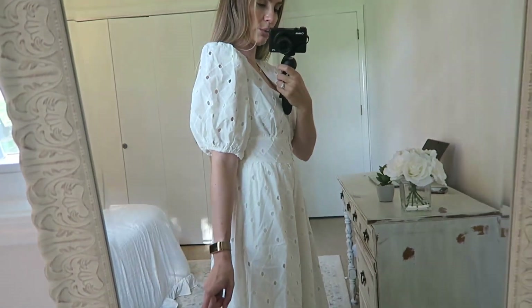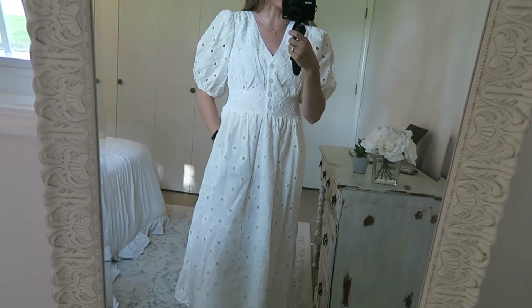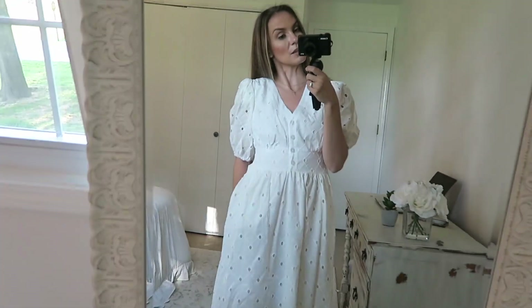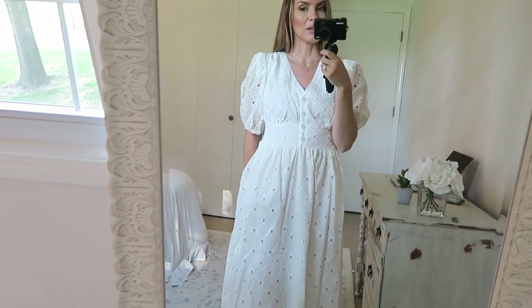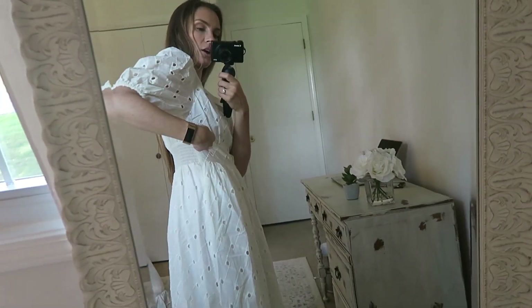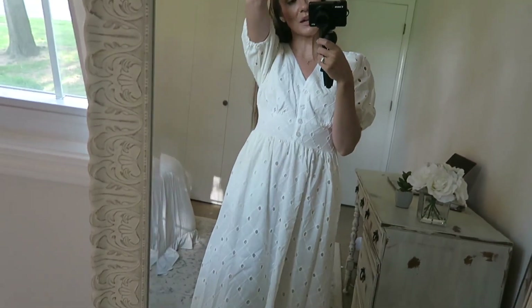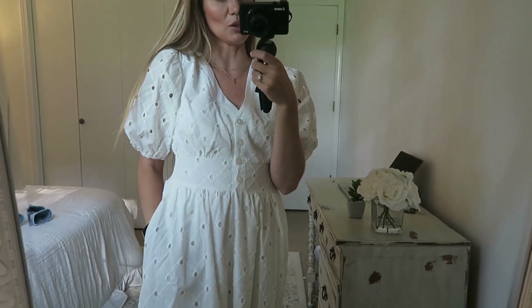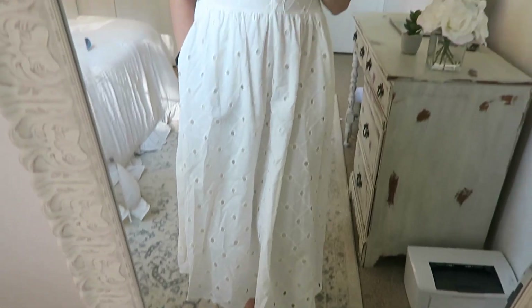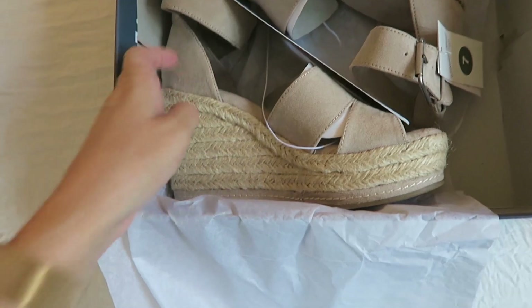Last outfit is a dress from Target at $27.99, wearing an extra small. It's really cute — it actually looks better in person than on camera. It has pockets, it's very garden-party feeling, like 'let's go pick sunflowers in a field.' It's comfortable and a little bit stretchy with an elastic band across the back. Really cute option if you have a picnic or garden party coming up and want something festive.